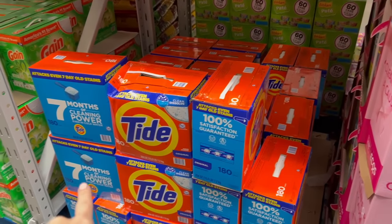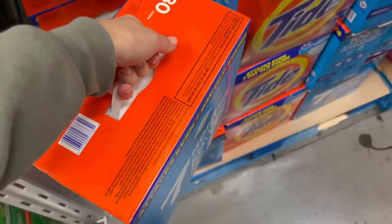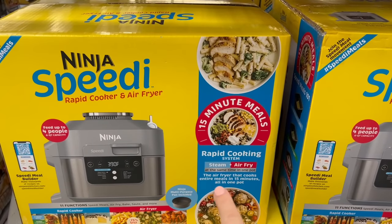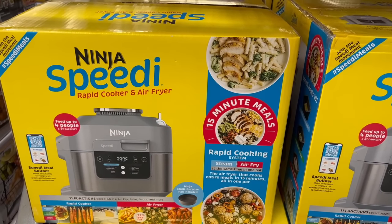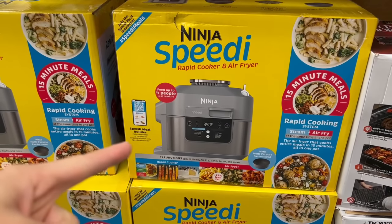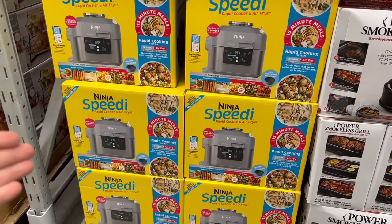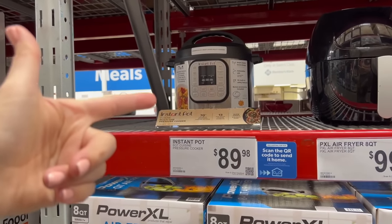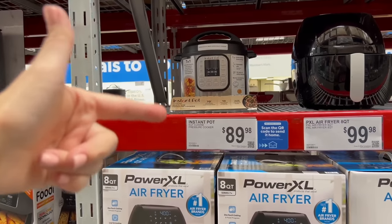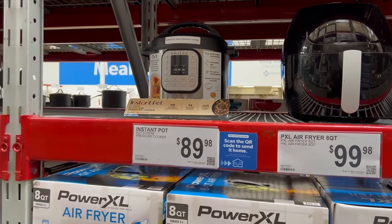The huge thing of powdered Tide is $33 and not on sale, but I'm completely out so I'm going to get it. For $180, this is new — the Ninja Speedy Rapid Cooker and Air Fryer. You can steam and air fry at the same time in one pot, cooking entire meals in 15 minutes. I like the Ninja brand and own multiple things from them. I also own an Instant Pot but almost never use it — if you have any Instant Pot recipe recommendations, let me know in the comments.